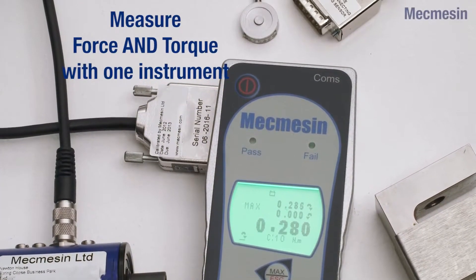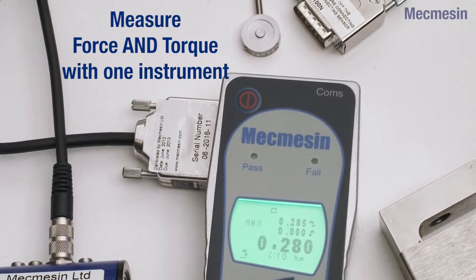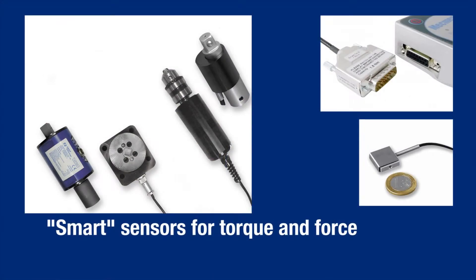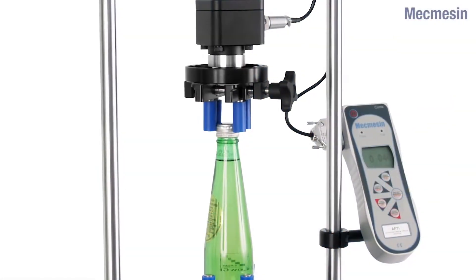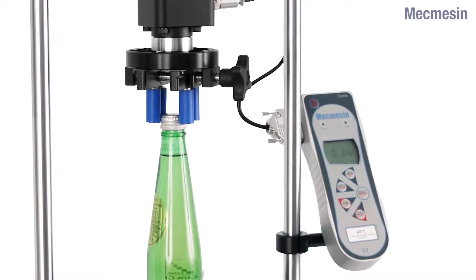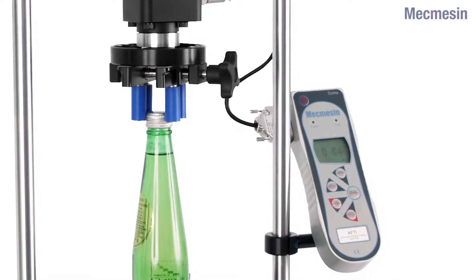The AFTI is a high specification display unit and works in conjunction with MacMessen smart sensors. It is the cost-effective solution to many quality problems encountered in the industry today, as it offers the best accuracy and flexibility within an easy-to-use digital instrument.